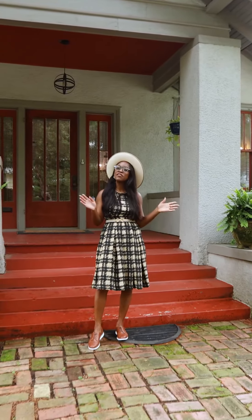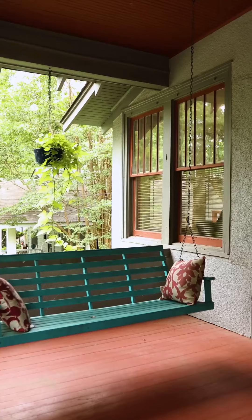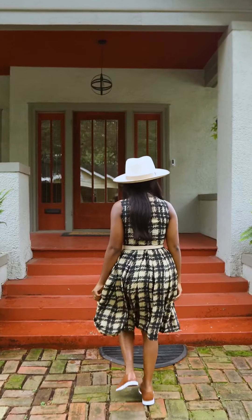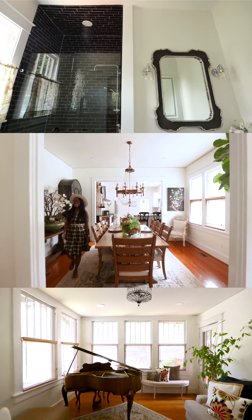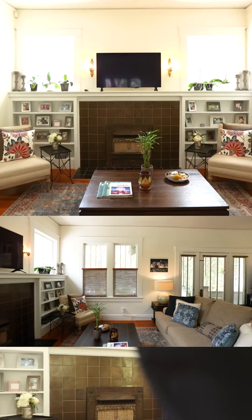I'm excited to take you on a tour of this classic Hillcrest bungalow that's been completely renovated. 324 Walnut welcomes you with a porch swing. This is a one-level home with three large bedrooms and two full baths. The living room features a fireplace and built-ins.